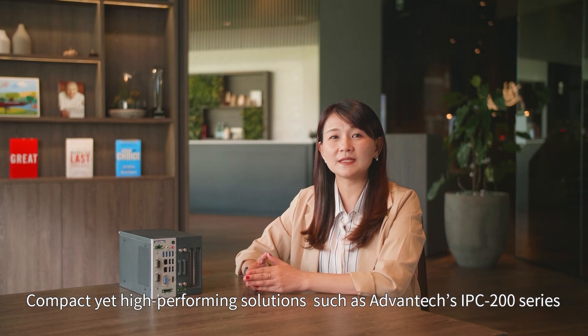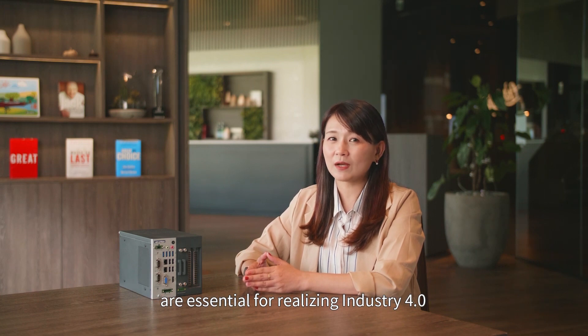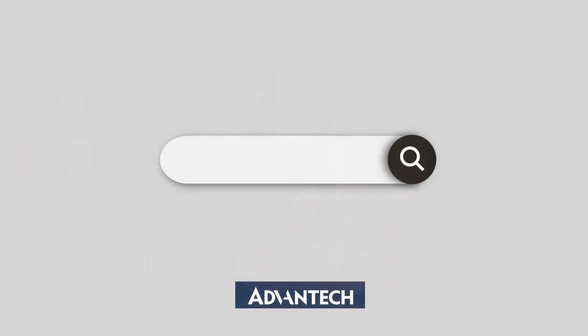Compact, yet high-performing solutions such as the Advantex IPC200 series are essential for realizing Industry 4.0. For more information, contact your local support team or search the Advantex website for ultra-compact IPCs.